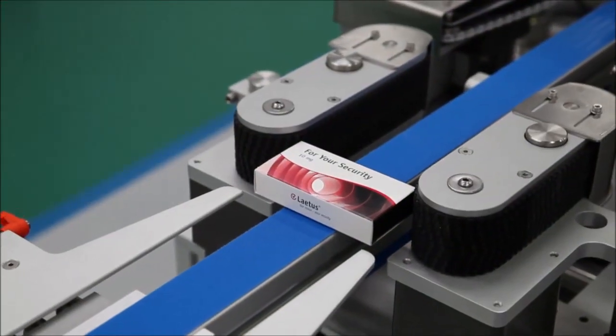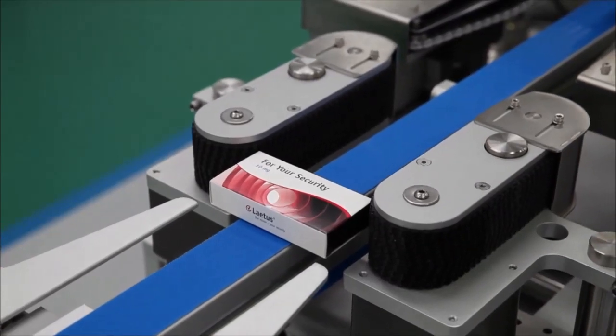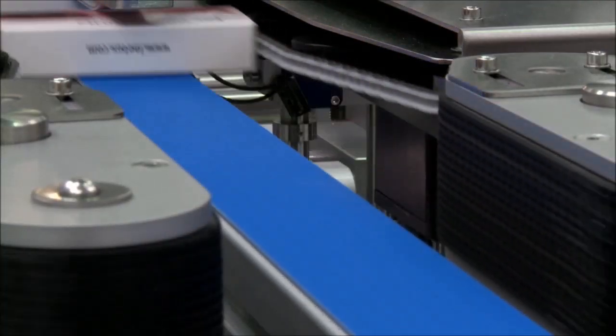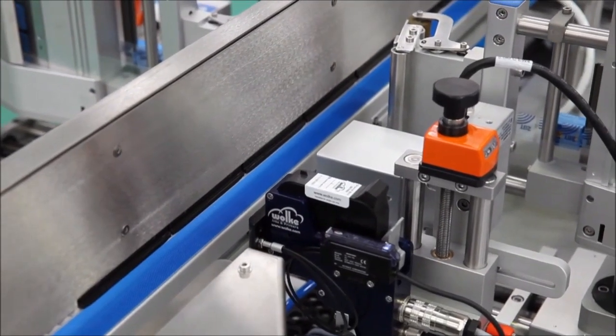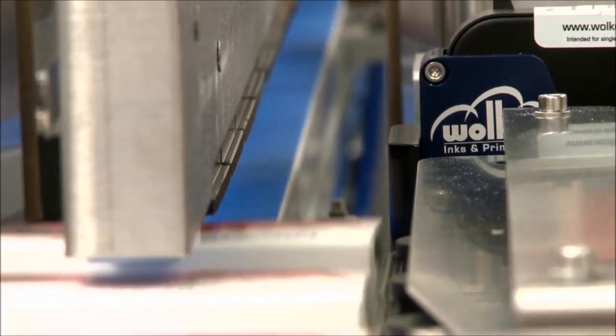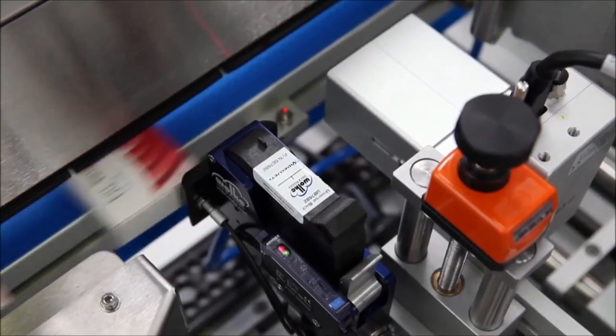The packs enter the HERMA 362-TE where they are separated and released at the correct pitch. They are then centred on the conveyor. The thermal inkjet printer prints the unique 2D data matrix code and human readable text onto the end of the carton.